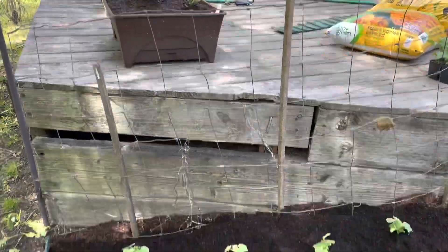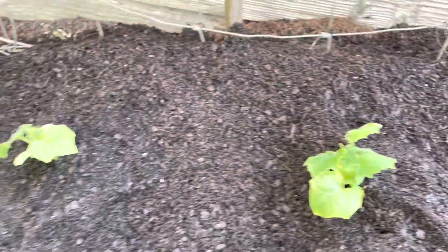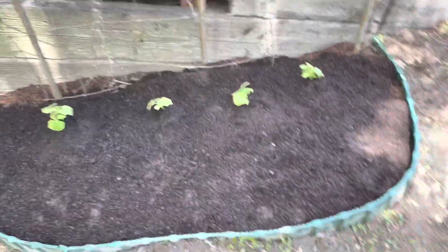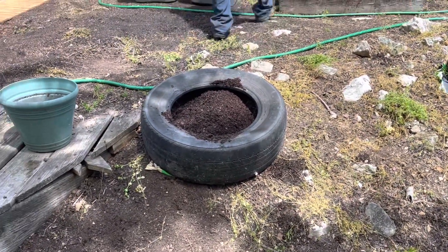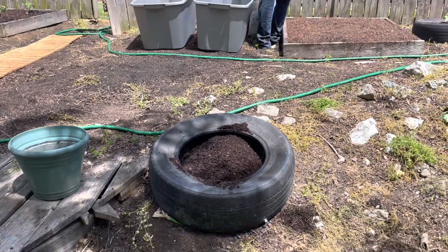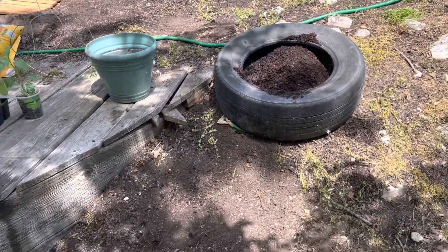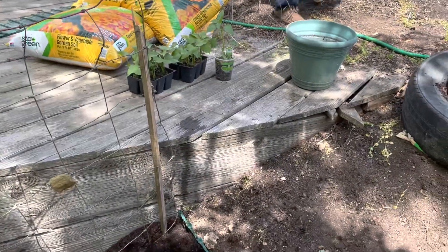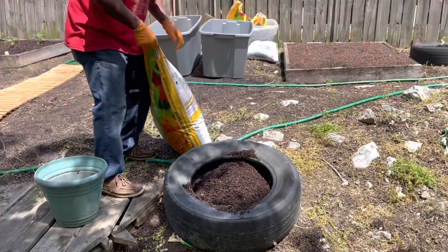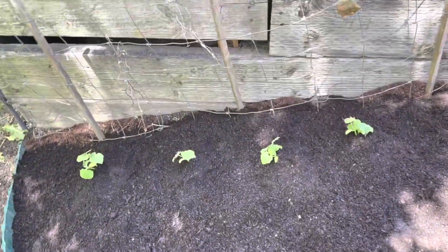I'm so proud because I grew these cucumbers from seed, and they're nice and healthy. Here's the finished product — the cucumber patch. I've got a barrier around there so that when it rains the soil won't run down, because it's at an angle. James got some sweet potato plants, and we recycled some nice containers somebody was getting rid of — saved us about 40 bucks. Those are going to be the new home for the sweet potatoes.